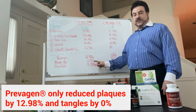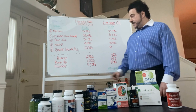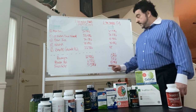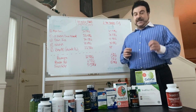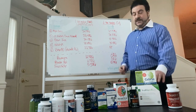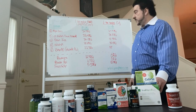Procera AVH had only 6.5 percent reduction of plaques and 0 percent reduction of tangles. Focus Factor had only 5.5 percent reduction of plaques and 8.7 percent reduction of tangles. So what we found is that if you believe the two major targets of memory loss are brain plaques and tangles, Percepta seems to be the dietary supplement you should be getting.